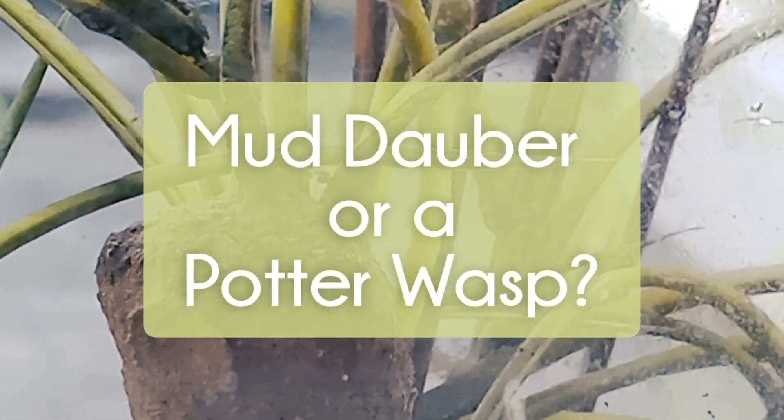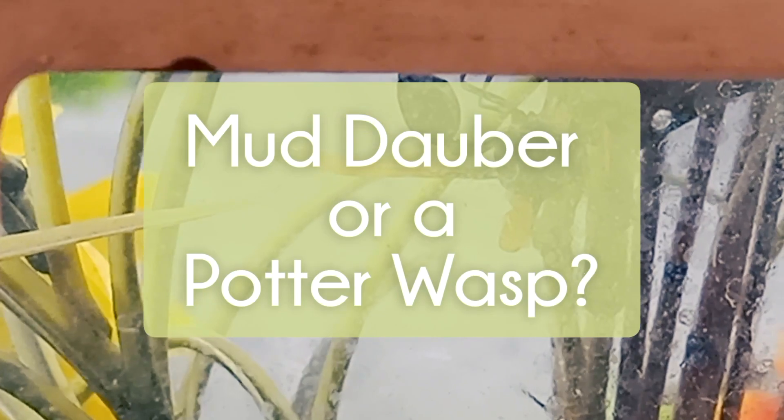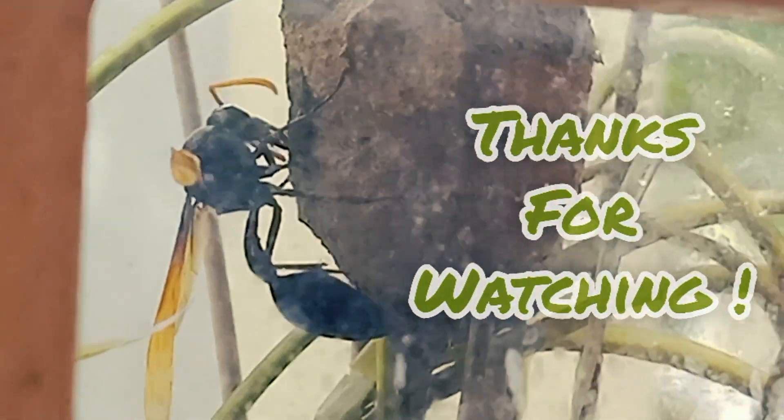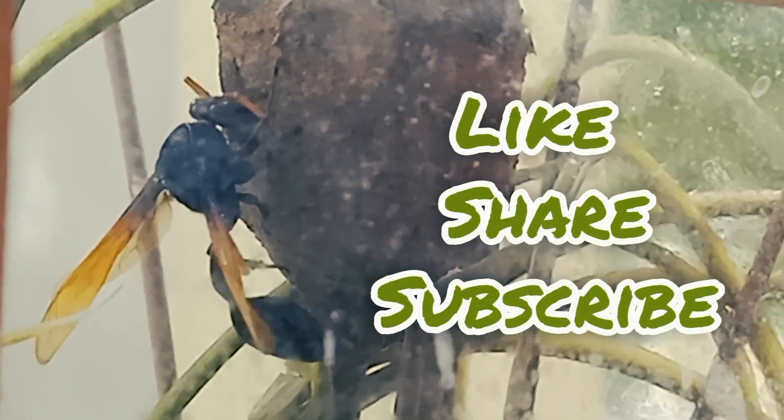Is this a mud-dauber or a potter wasp? What do you think, guys? Leave your comments below. Also, thanks for watching guys. Don't forget to hit the subscribe button, like and share this video too. See you in the next adventure. Bye bye!